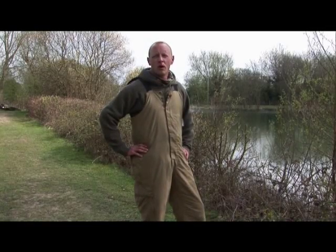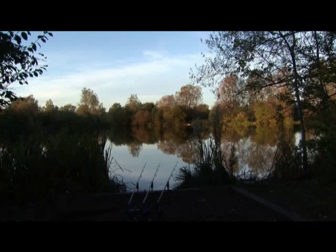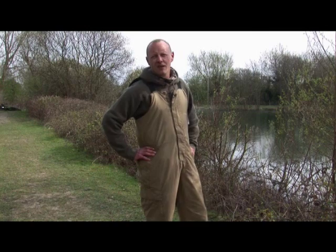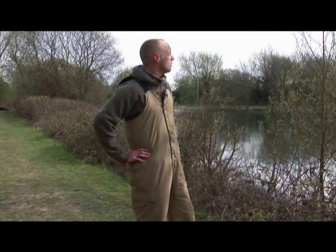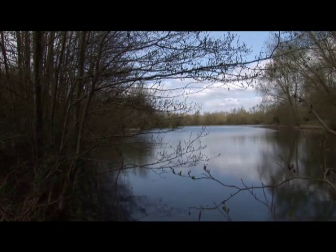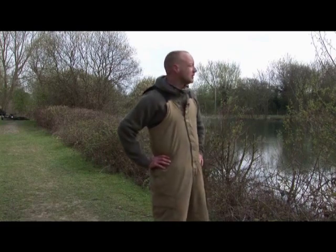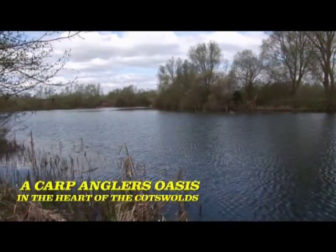We're here today on Little Horseshoe, Watermark Fisheries, Little Horseshoe Lake in South Cerny in Gloucestershire. Lovely little place it is, it's about four and a half acres in size. You've got depths ranging from a foot down in the shallows over there, down to about 25 foot. It's got a fair few fish in here, probably about 350.